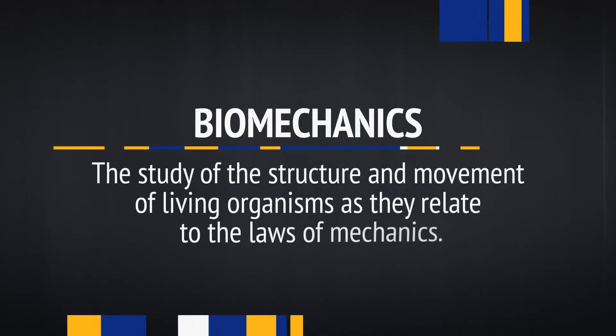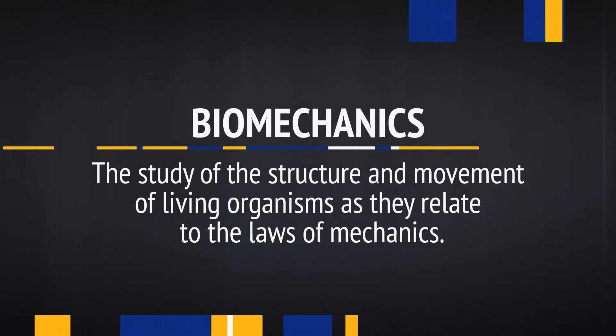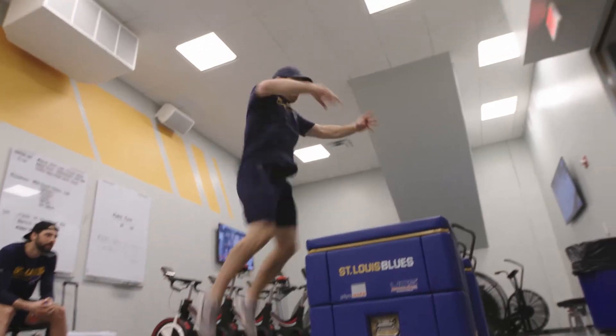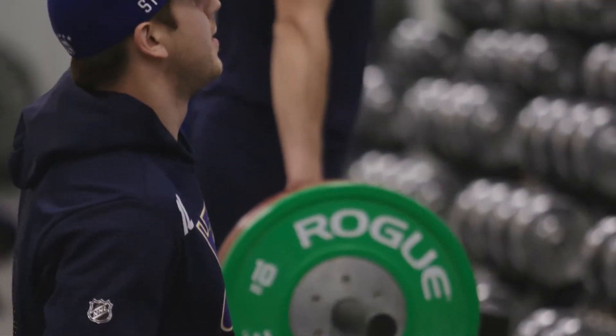Biomechanics is the study of structure and movement. It requires a knowledge of physics, anatomy, and physiology to understand better how people move. It's important to understand biomechanics so that we can identify areas where people are having struggles with counterproductive movements.